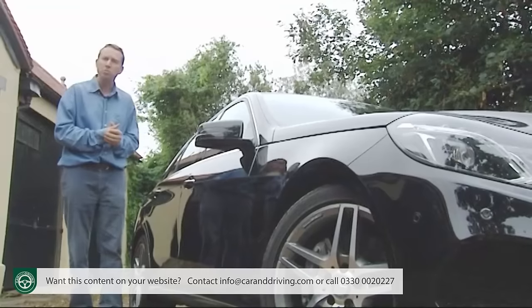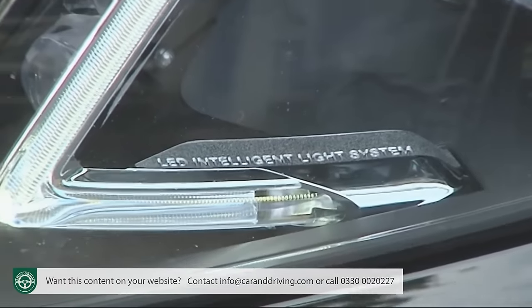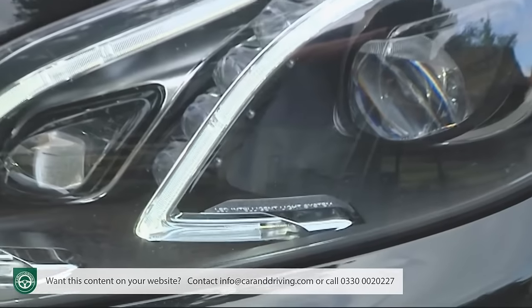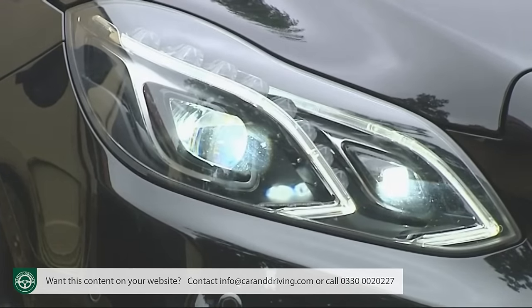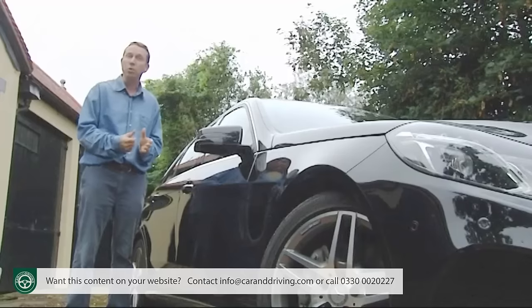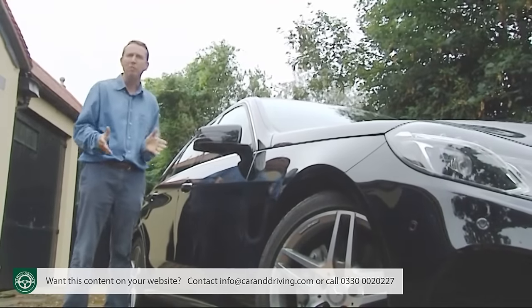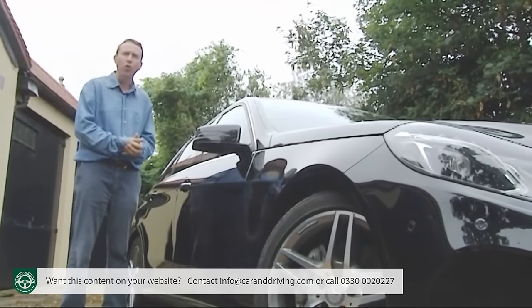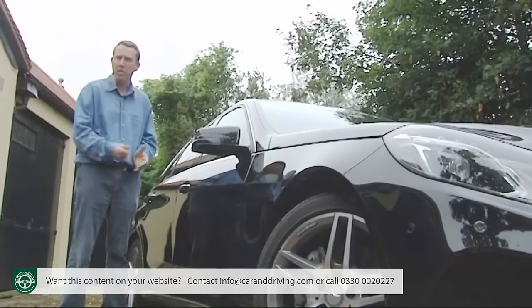While you're ticking options boxes you might also want to consider the extra cost LED intelligent light system, which offers a brighter beam that adapts to the road you're on. Other key additional cost items include a huge glass panoramic roof and a full house 14-speaker Harman Kardon premium surround sound system.